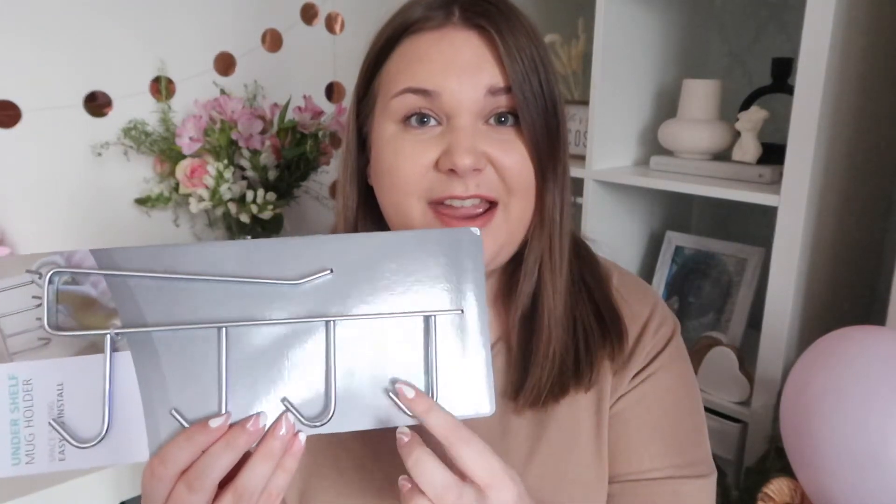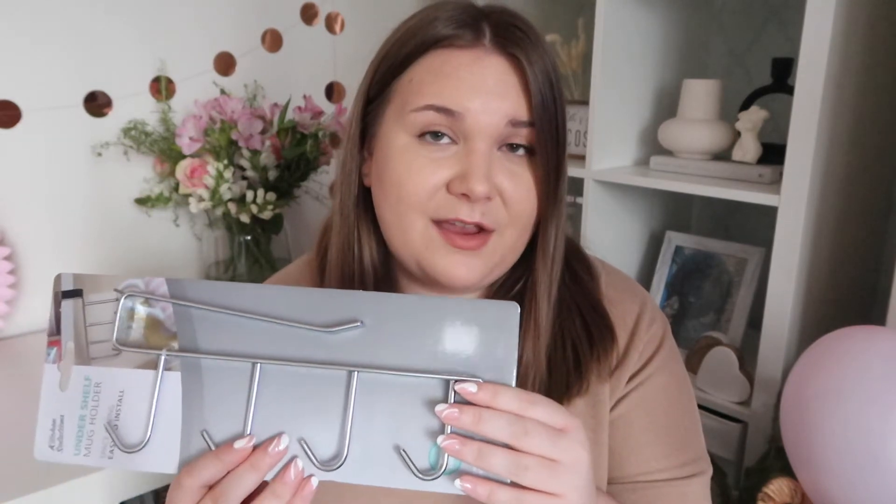Next up, I wasn't sure if I wanted this but it was only around £1.19, so I picked it up. It's an under-shelf mug holder — you just slide it under your shelf and hang your mugs off it. It's silver, which I don't love, but it's easy to spray paint. I quite like the idea of laying all my mugs together now that I've got my new coffee corner with my Nespresso machine. So cheap I couldn't not pick it up.